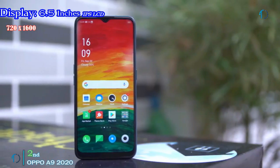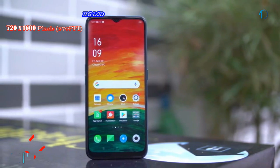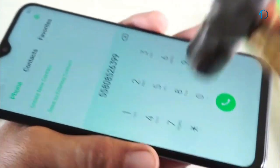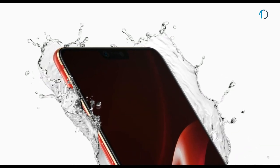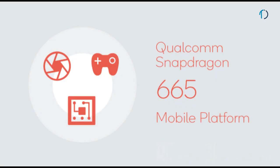Oppo A9 smartphone has a 6.5-inch IPS LCD capacitive touch display with 82.5% screen-to-body ratio and an aspect ratio of 20 by 9. It has protection of Gorilla Glass 5 on the front and is encased in a beautiful 3D design for better grip. The A9 smartphone is not waterproof but may sustain a few splashes of water. It has a rear-mounted fingerprint sensor with an image density of 270 ppi.